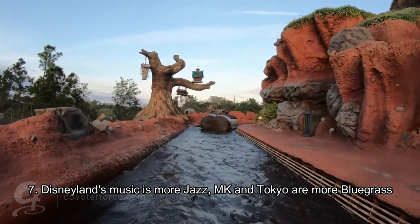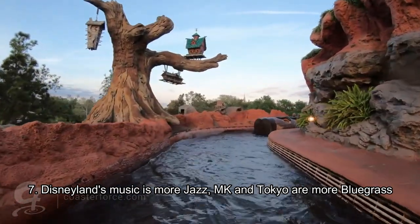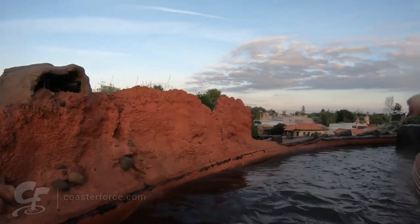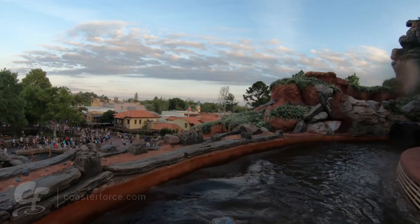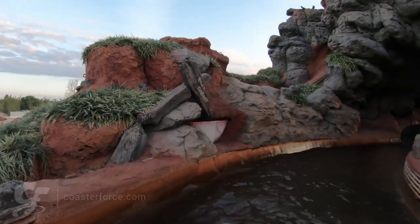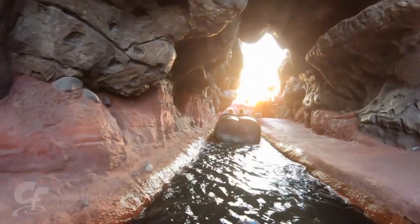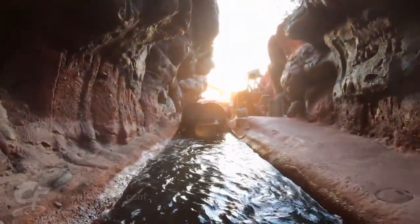One interesting thing about Disneyland's Splash Mountain is that it's located next to New Orleans Square, where you have the Haunted Mansion and Pirates of the Caribbean, so there's more of a jazz feel to the background music. Whereas in Tokyo and Magic Kingdom, they're in the Frontierland sections of the park, so it's more of a bluegrass country type of music. They make the music match the themed land it's in, which is pretty awesome.